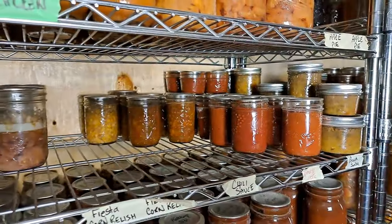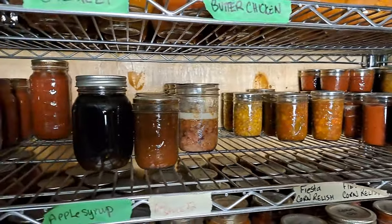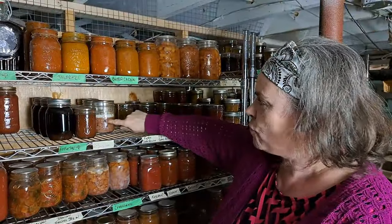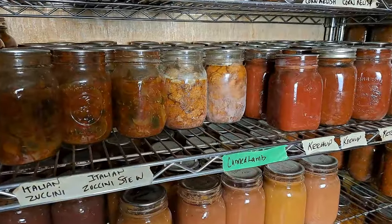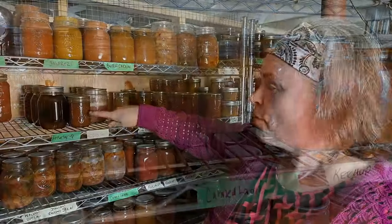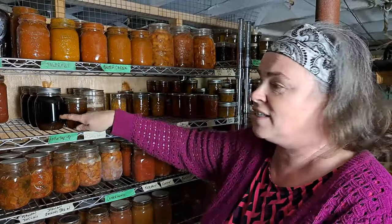The next shelf is kind of our sparse shelf. We've got chili sauce, fiesta corn relish — which I never replenished this year, so now I'm down to only two jars — and our canned cat food meat with only three jars, just using up any scraps we have around. Right below that we have our human grade canned meat — we've got eight jars left, so I will be canning a bit more out of the freezer. Then we've got Thai sauce and apple syrup — a couple rows of it in different jars.